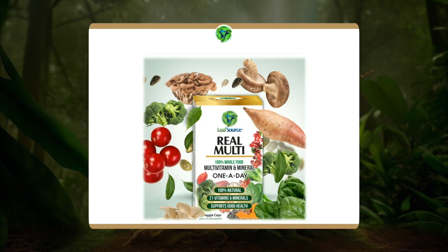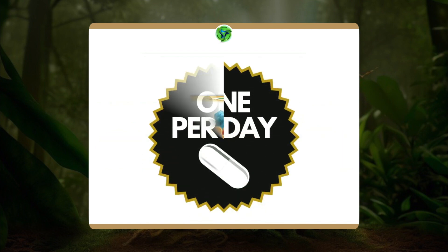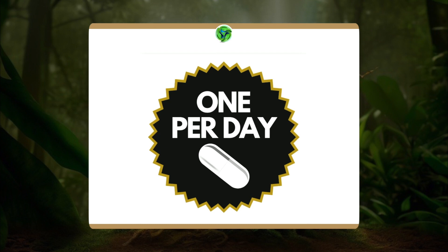I want to introduce you to the LeafSource Real Multi — the true 100% whole food multivitamin and mineral, one a day. We're going to get into how incredible this formula really is. It comes from 100% whole food nutrients, not just natural — it's 100% natural whole food nutrients. It has 21 organic vitamins and minerals, and it's derived exclusively using a water extraction technology from 10 organic superfoods, delivered in a one-per-day capsule. Let's get into this incredible product called LeafSource Real Multi.